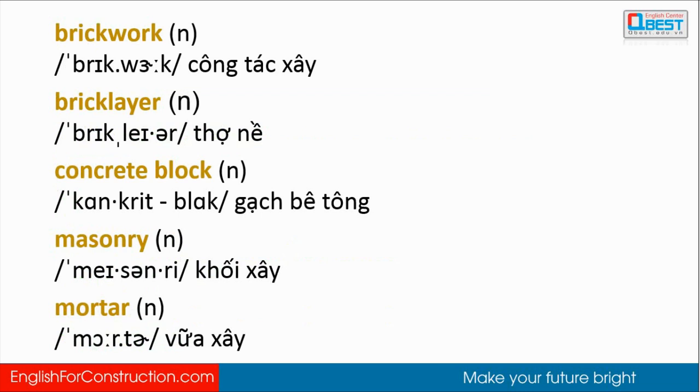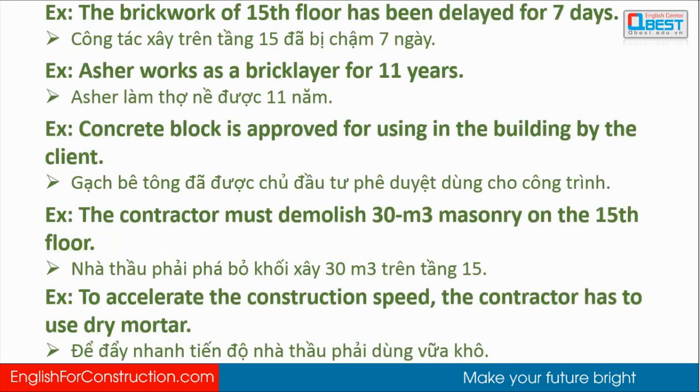Let's review the vocabulary: brickwork, bricklayer, concrete block, masonry, mortar. The brickwork of the 15th floor has been delayed for seven days. Azure works as a bricklayer for 11 years. Concrete block is approved for use in the building by the client. The contractor must demolish 30 cubic meters of masonry on the 15th floor. To accelerate the construction speed, the contractor has to use dry mortar.